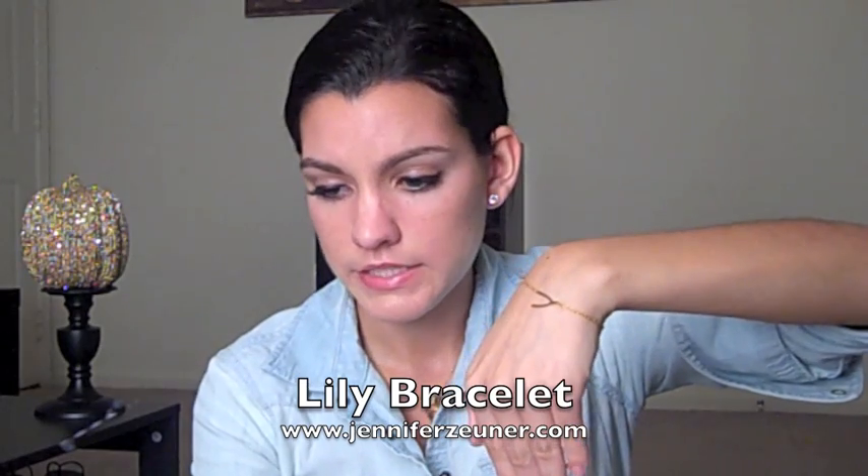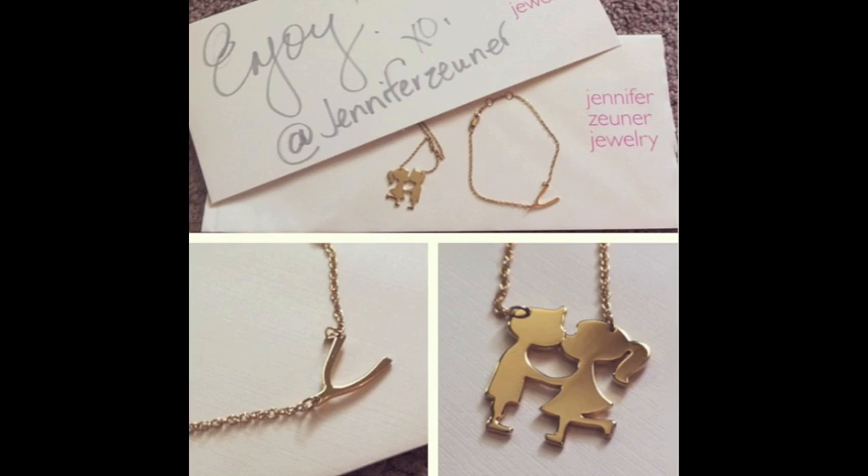My next favorite thing is this — this is my favorite, I'm obsessed with it, I love it so much. It's called the Lily Bracelet, and it's gold vermeil — it's a mini integrated wishbone bracelet. It's so dainty and pretty. Beyoncé has this bracelet, by the way — just saying. I love gold, and it's just a dainty little wishbone, and I just love wearing it, I think it's so pretty.